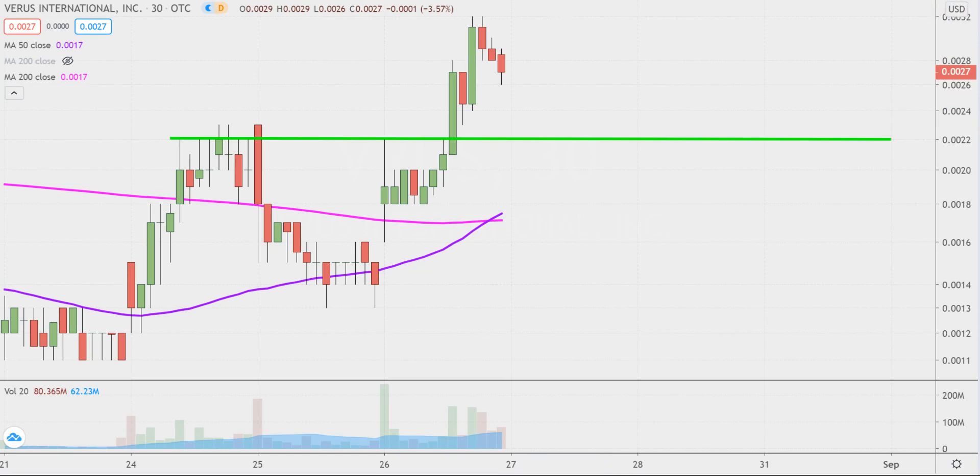Taking a step back and looking at the bigger picture, that is where the purple line comes into play — the 50-period simple moving average. Keyword being moving, so as time goes by, that line is gonna move itself higher and higher, which is very helpful for gauging the health of the overall move. Just watch that purple line. As long as the price stays above that line as the line itself moves higher and higher, the bulls are in full health and in full control. Standing above 0.0022 would be great, but from the grand scheme of it all, as long as the price is above that purple line, the bulls 100% own the chart.